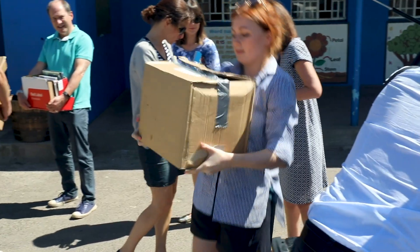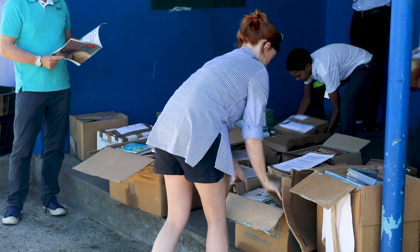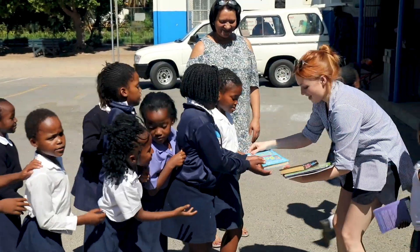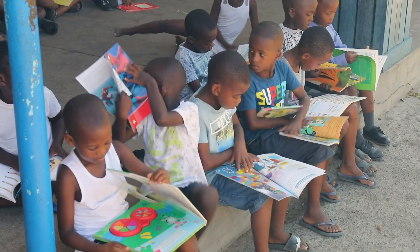I went to St Vincent's Primary School to hand out books to the children — books that people in the UK have donated through the Help Essay School campaign. The looks of pure joy on these kids' faces was absolutely priceless, and a very humbling reminder that something so small can make such a huge difference.